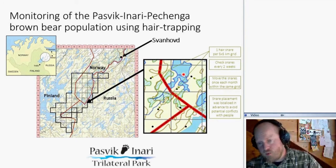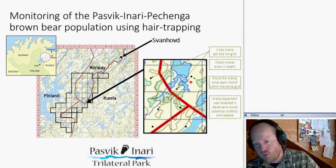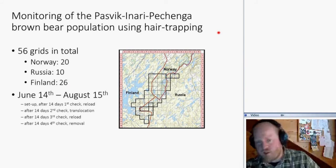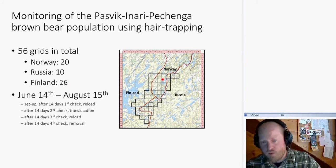We place hair traps not too close to human settlements — both because people may be concerned about attracting bears to their houses, and to keep the traps undisturbed. Before going to the field, we select areas using satellite pictures and maps, making sure there are trees to attach the wire. In this project we had 56 grids in total: 20 on the Norwegian side, 26 on the Finnish side, and 10 on the Russian side.